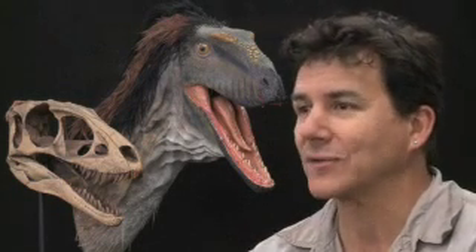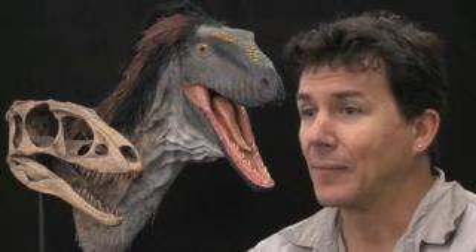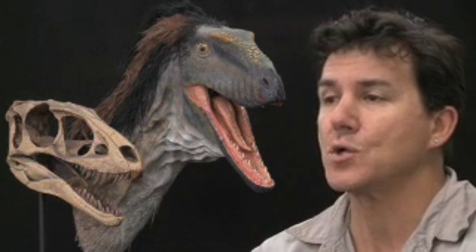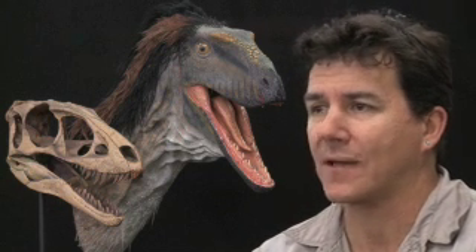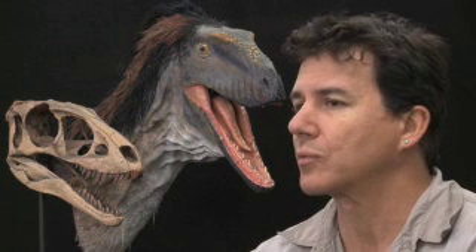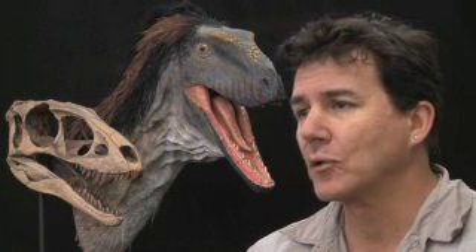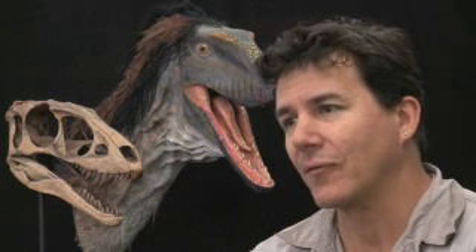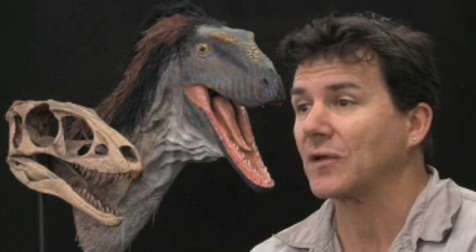We're very familiar with Tyrannosaurus rex, the apex of tyrannosaur evolution. But how do we get there? How do we get to these huge animals? What did they look like when they were smaller and didn't have some of the features they have now? Well, Raptor-X really is a pivotal moment in the history of the group where most of the biologically meaningful features about tyrannosaurs came into being.